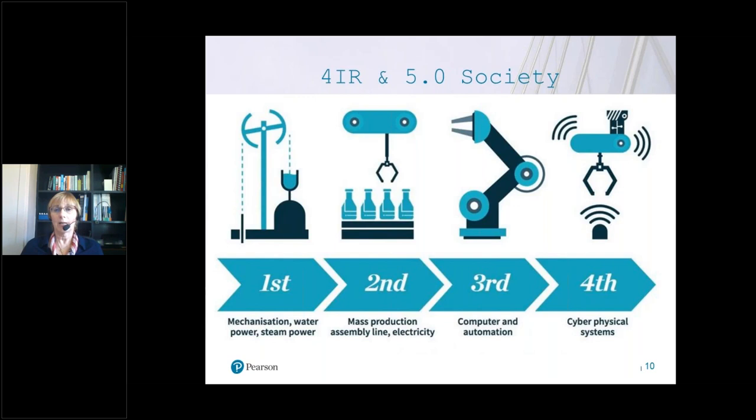His point was that society is changing very rapidly. Whereas in the 3rd Industrial Revolution we became familiar with computers, automation, and jobs done by robots in factories — what we're entering now is the 4th Industrial Revolution, the 5.0 society, which combines artificial intelligence, machine learning, the internet of things, and big data. This means a huge change in society and the way we work, and therefore we need to be prepared. This is why employability skills are more important than ever.